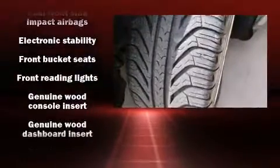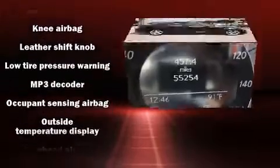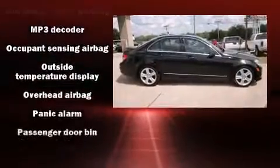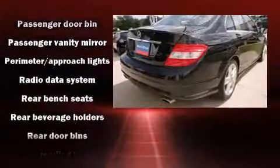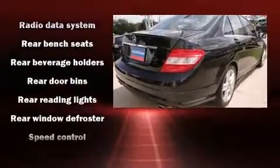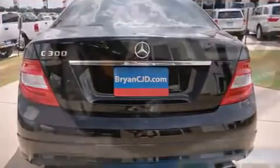Mercedes-Benz ensures the safety and security of its passengers with equipment such as dual front impact airbags, head curtain airbags, traction control, anti-whiplash front head restraints, ignition disabling, and four-wheel disc brakes with ABS. Brake Assist technology provides extra pressure when applying the brakes.